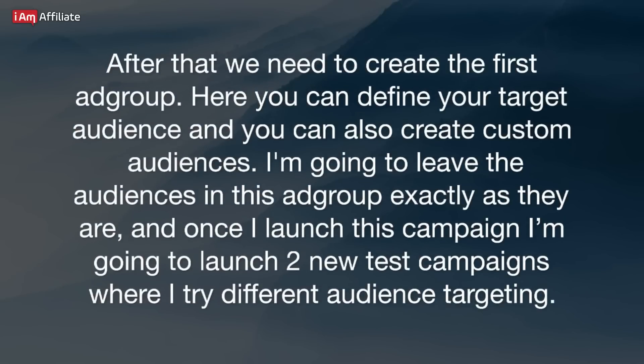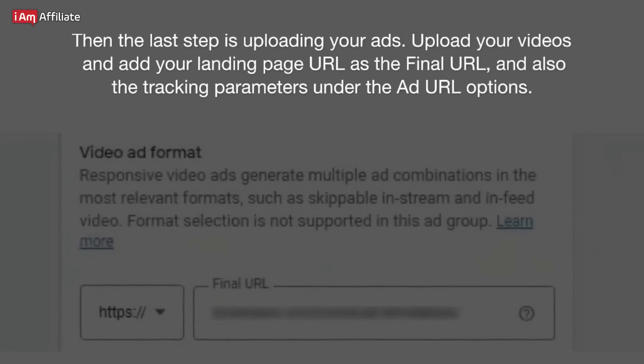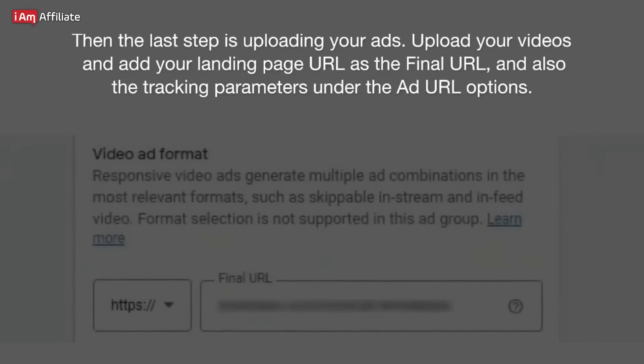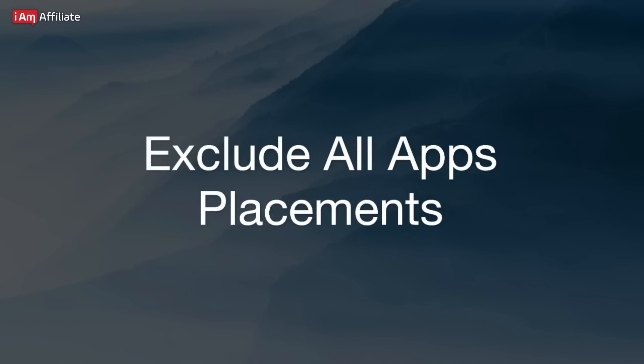After that, we need to create the first ad group. Here you can define your target audience and create custom audiences. I'm going to leave the audiences in this ad group as they are, and once I launch this campaign, I'm going to launch two new test campaigns where I try different audience targeting. Then the last step is uploading your ads — upload your videos, add your landing page URL as the final URL, and also the tracking parameters under the ad URL options. After that, you can submit your campaign.